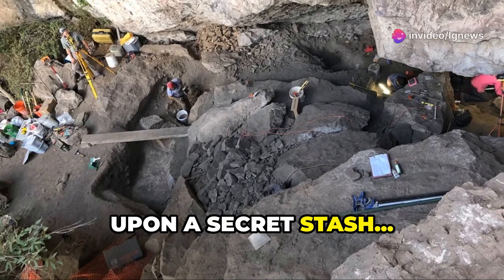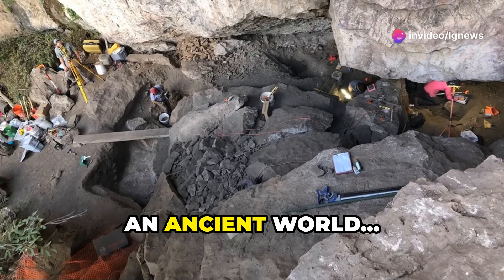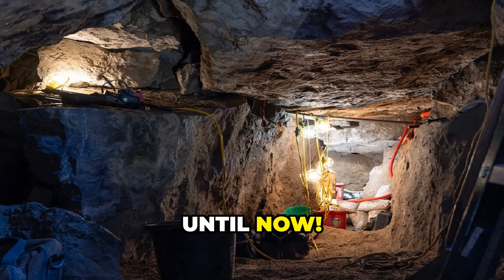Imagine stumbling upon a secret stash, hidden for over 6,000 years — a time capsule from an ancient world, untouched, undisturbed, until now.